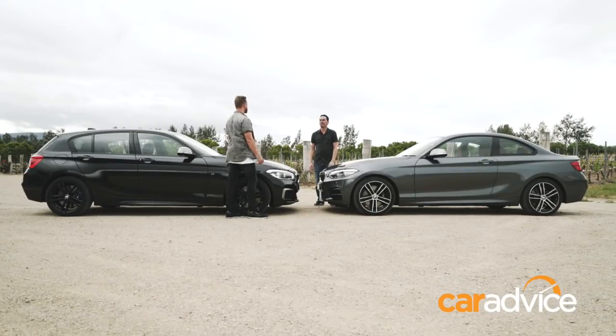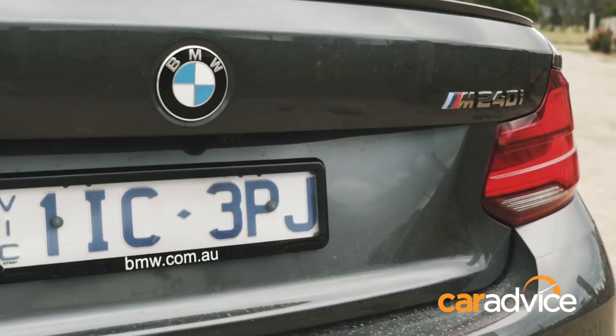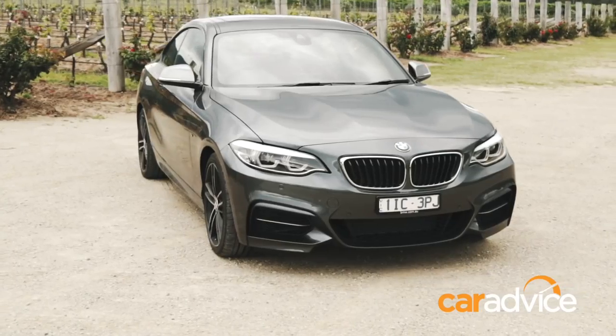This is the M140i - prestige badge, 250 kilowatts of inline turbo six power, rear-wheel drive and five doors. And may I present the M240i - same fancy badge, same pokey engine, rear-wheel drive and two doors. This is going to be a walkover. How? They're virtually identical. Well, our idea of identical is clearly very, very different. One of these cars is $17,000 cheaper than the other.